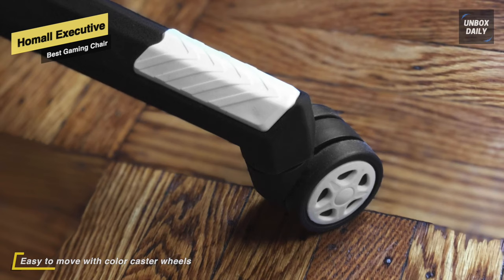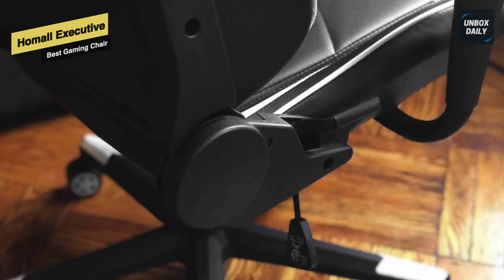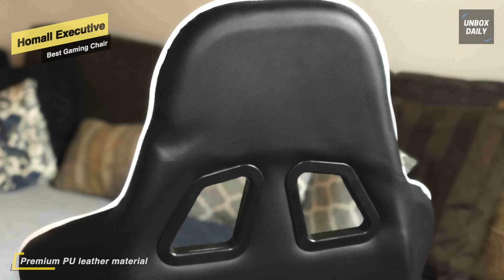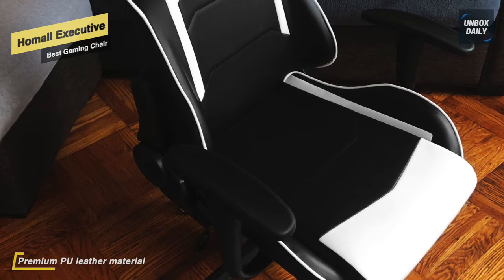With a durable five-star base, it has long-lasting rubber casters that have been put through a 1,000-mile rolling test to ensure their durability. Its vertically adjustable armrests provide a comfortable position for your arms. Overall, this racing chair is well-suited for long gaming or working sessions.